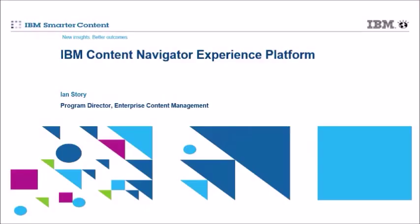I'm Ian Story, a program director in our content management business here at IBM. I'm going to take you through a quick overview — just a few minutes on IBM Content Navigator, which we call the experience platform for your enterprise content: what it is, how it works, what the main features are, and then how we integrate with partners like our friends at Seclore.